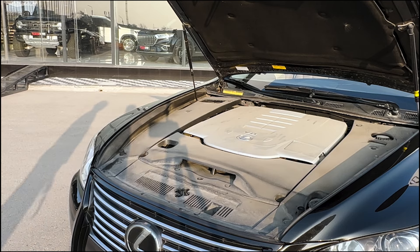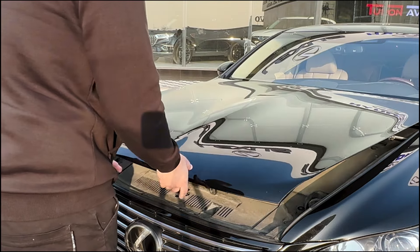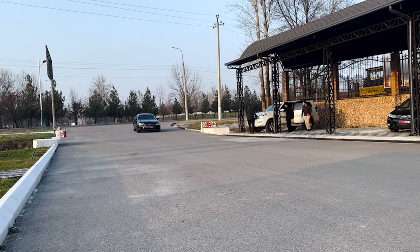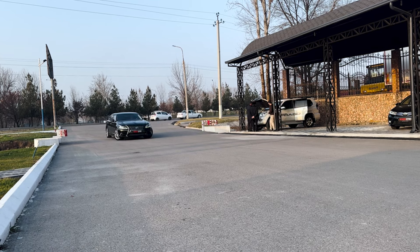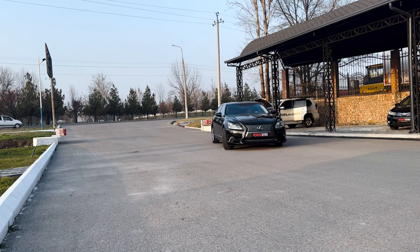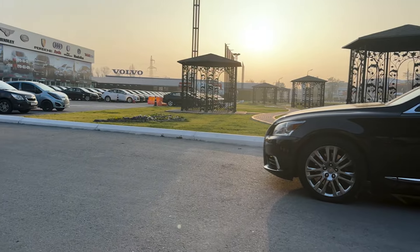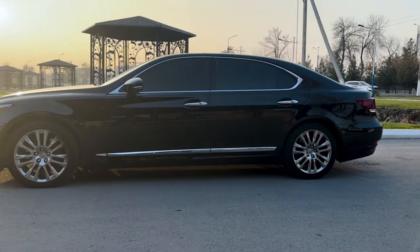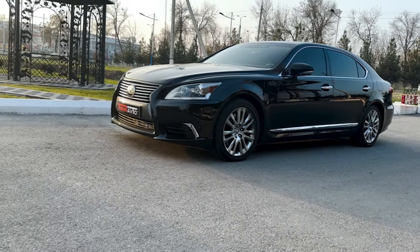Usually I do research and find something wrong with cars, or I call friends who have them and they tell me their problems — but in this case, nothing was found with this particular facelift version. If you have any information about facelift problems, let me know in the comments. The only thing I could find is that the interior gets squishy, and in our car you can hear some rattles and squeaks when driving, but it can easily be fixed with lubrication and some tightening.